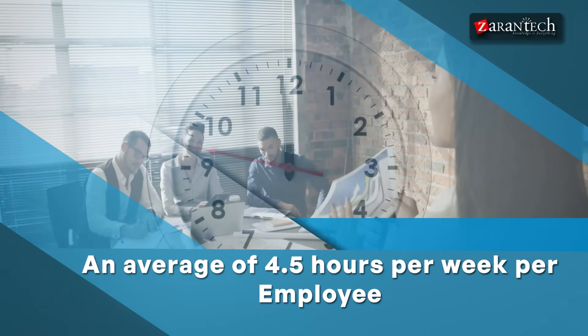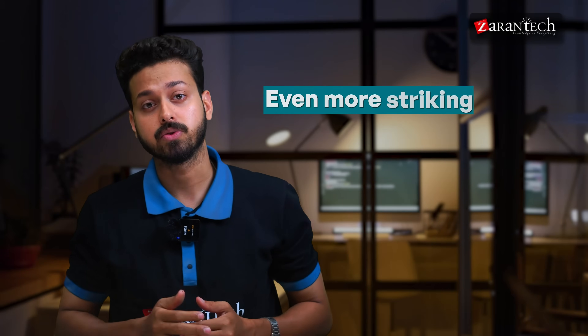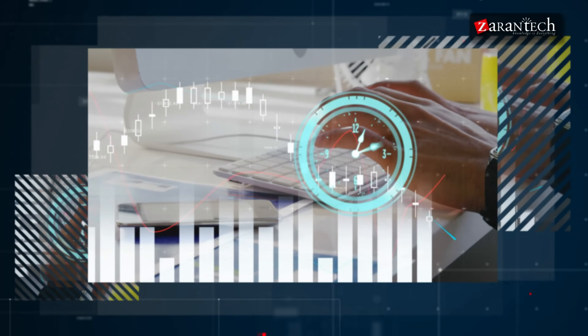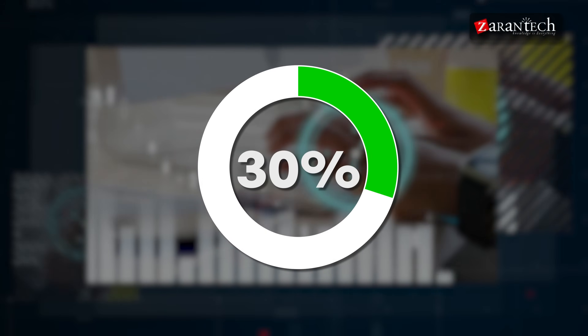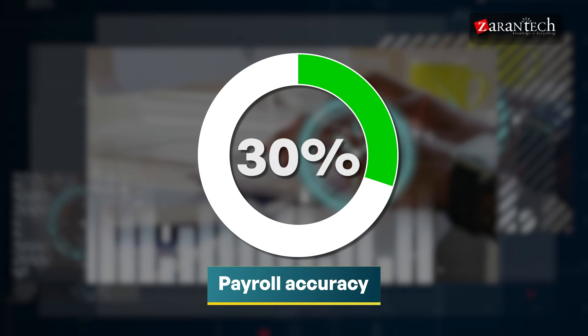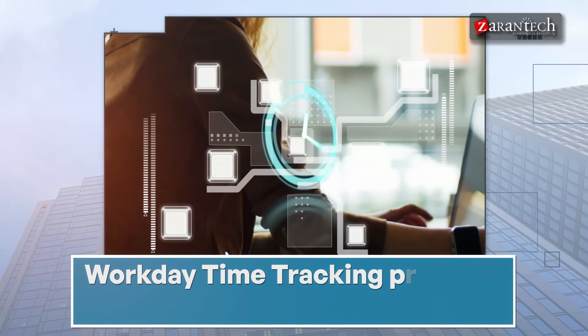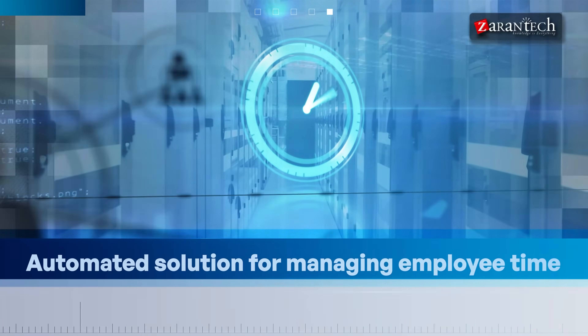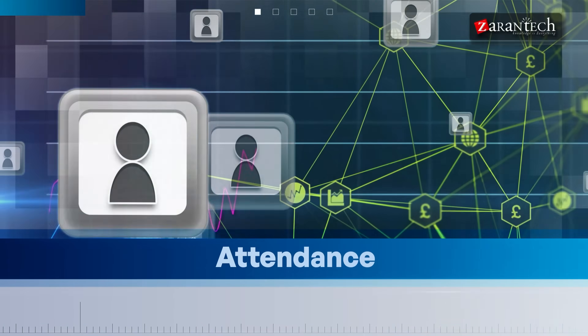Did you know organizations lose an average of 4.5 hours per week per employee due to inefficient time tracking methods? Even more striking, companies that implement automated time tracking solutions like Workday report a 30% improvement in payroll accuracy and time management efficiency. And the reason is clear: Workday time tracking provides a comprehensive, automated solution for managing employee time, attendance, and labor costs.